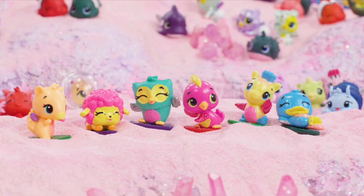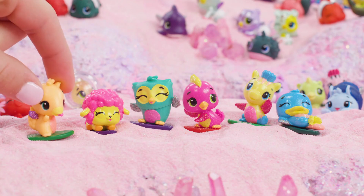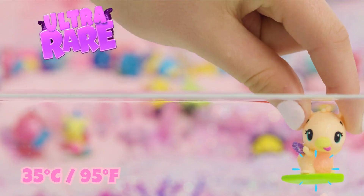Surf's up, Sunshine Surfers! Sunshine and Eagle, show us your sweet moves. Color change coolness. Cowabunga!